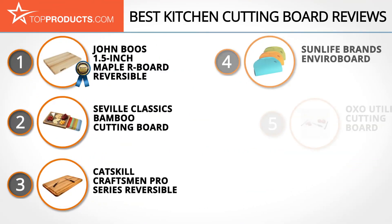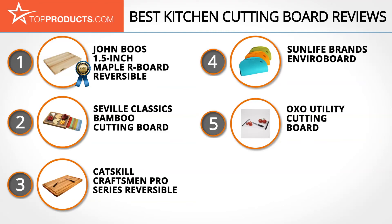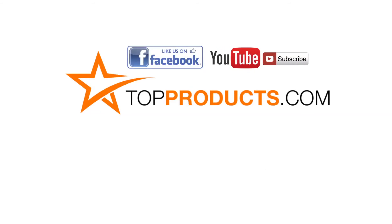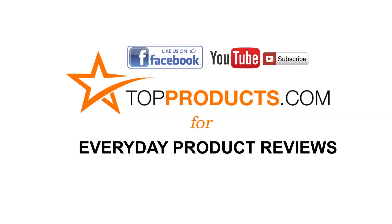These are our Top 5 Kitchen Cutting Boards. We hope you enjoyed watching our review. Until next time, take care. Click now to subscribe to our YouTube channel and like this video. Don't forget to like our Facebook page and visit us at topproducts.com for more everyday product reviews.